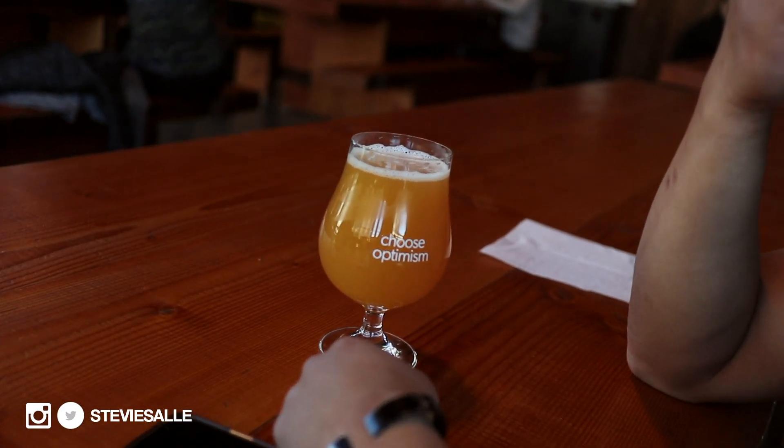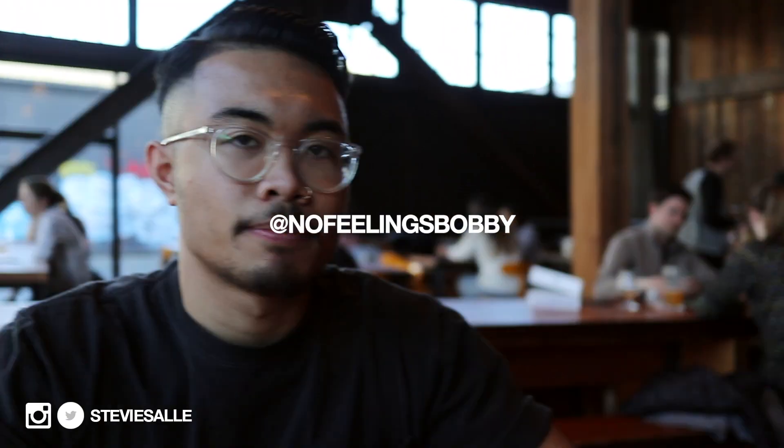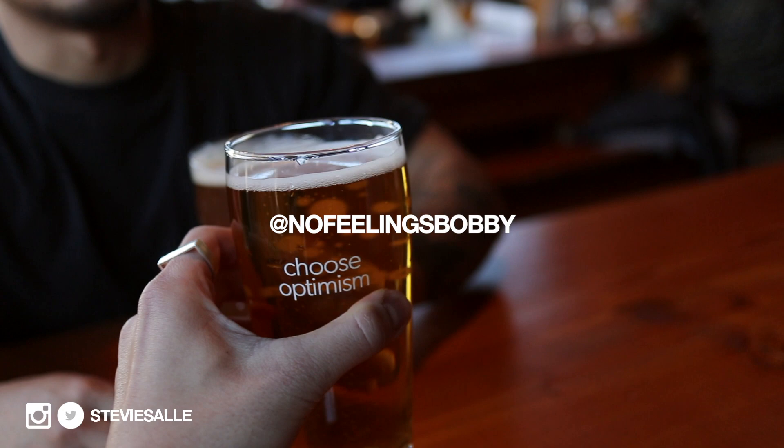Just pulled up to Optimism. Got the homie Jason here and the homie Bobby. Cheers, fam! We're just going to catch up, get this drink in, and do some Instagram work. I'll check in with you guys later.